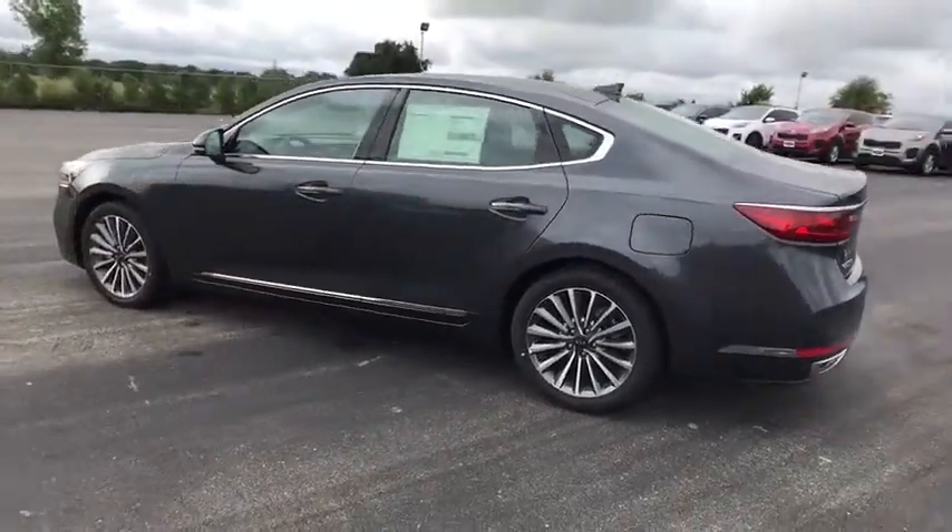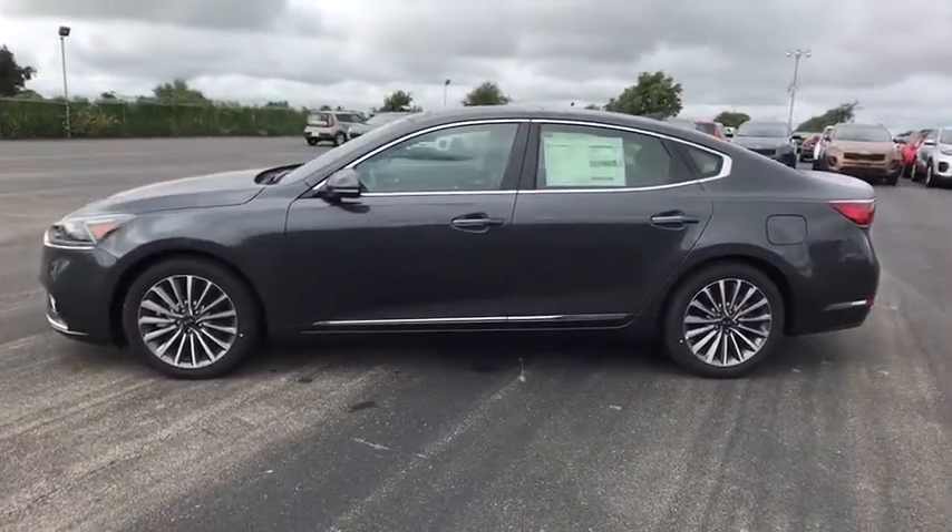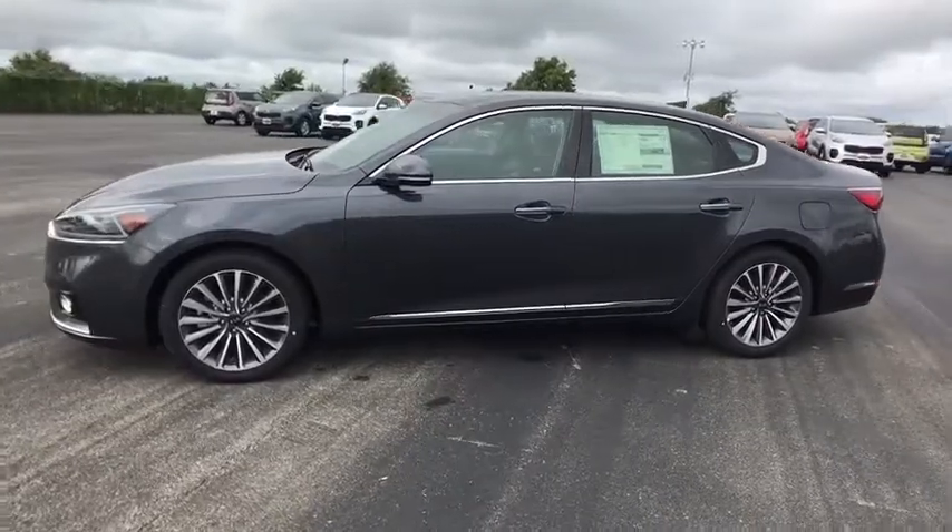Keyless start, cruise control, four-wheel disc brakes, floor mats, hard disk drive media storage, aluminum wheels, auto dimming rear view mirror.